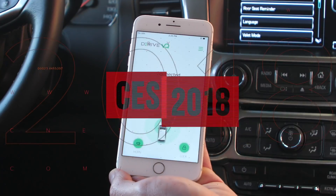I'm here with Dave Folley. He is the CEO of Derive. We're going to get a little bit of a demonstration on some anti-distracted driving technology.